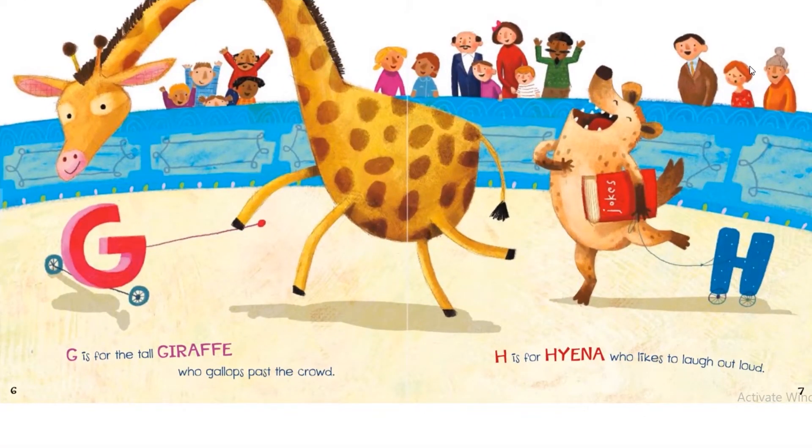G is for the tall giraffe who gallops past the crowd. H is for the hyena who likes to laugh out loud.